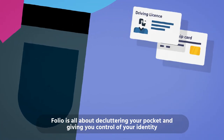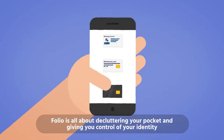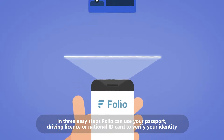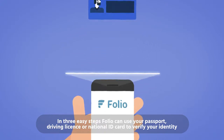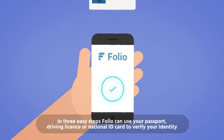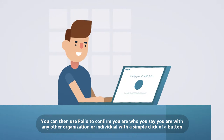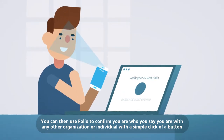Folio is all about decluttering your pocket and giving you control of your identity. In three easy steps, Folio can use your passport, driving license, or national ID card to verify your identity. You can then use Folio to confirm you are who you say you are with any other organization or individual with a simple click of a button.